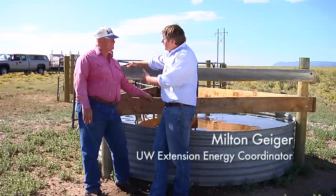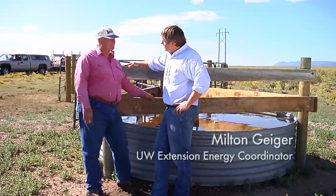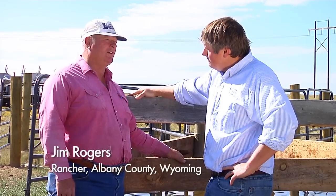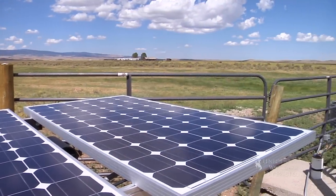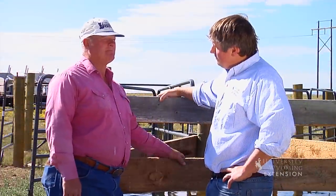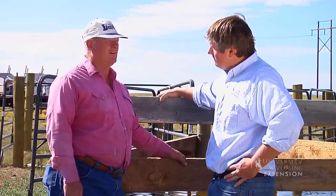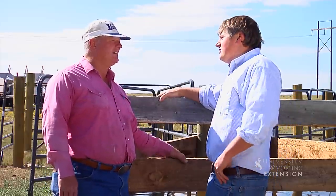Let's start with a discussion about why you wanted to install a solar-powered livestock watering system. I understand you've got three of them now. Yes, we have three and I like them. I think they're way more reliable than the old windmills. We used to have some windmills on the place and we've traded the windmills out for a solar operation. There's a lot less maintenance, and they pump more water than the windmills did.